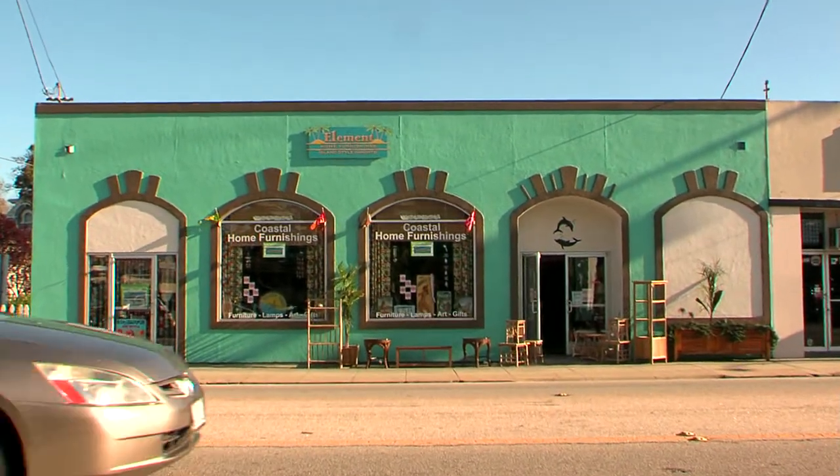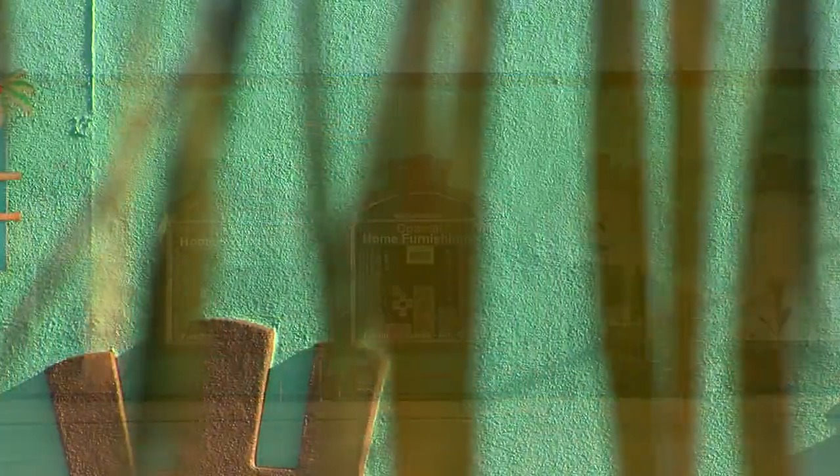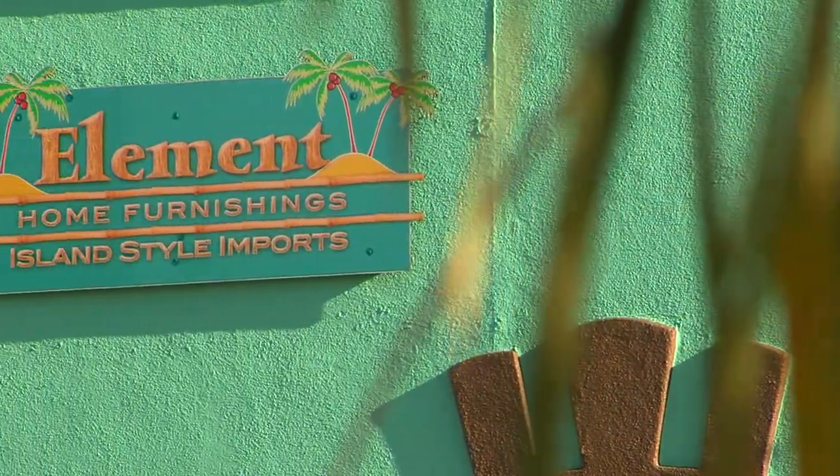Element's new space and new look is easy to find, and now 4,500 square feet of in-stock furniture and merchandise.